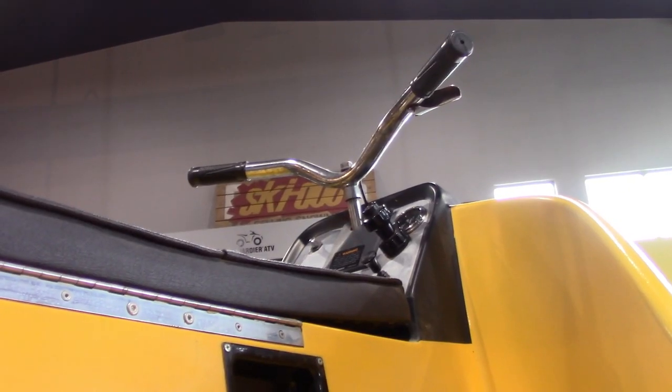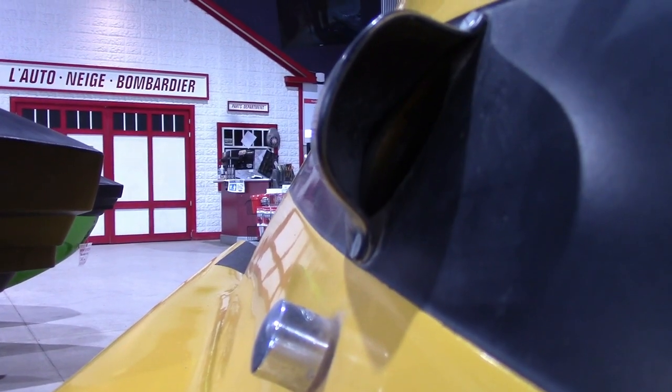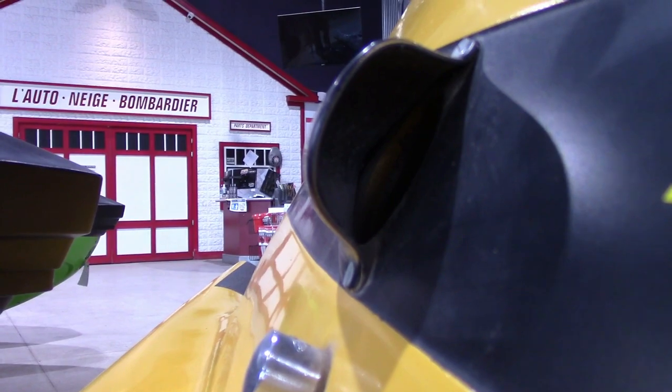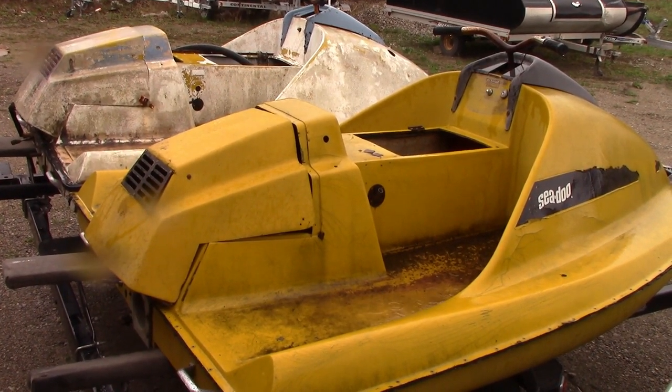To showcase the original 1968 model, Beaudoin and some of the staff members rode the new machines from Montreal to New York City, a distance of over 430 miles. The first 1968 model was designated a 320.